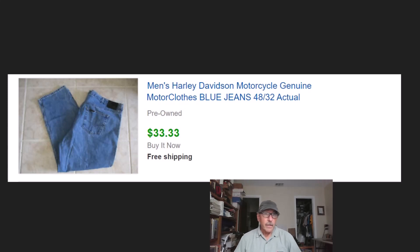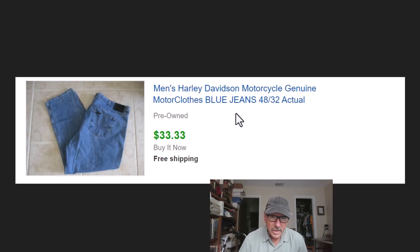Hey everyone, John here again. A lot of times we see our videos talking about stuff we bought, but this one's going to be about some stuff we sold. These three pieces of clothing all came from the same yard sale — they were selling things for a dollar a piece. We got some pretty decent stuff. We always do good with Harley Davidson, so we got these Harley jeans for a dollar and sold them for $33.33 with free shipping, which would be about eight dollars for us.